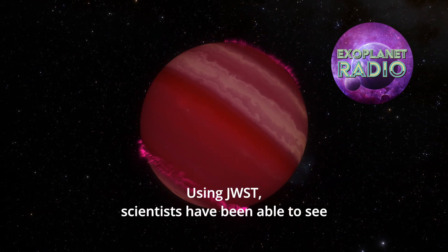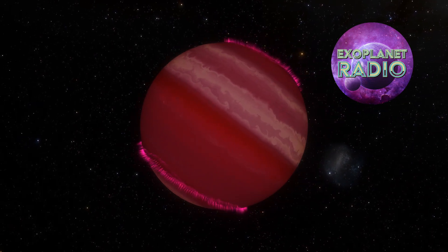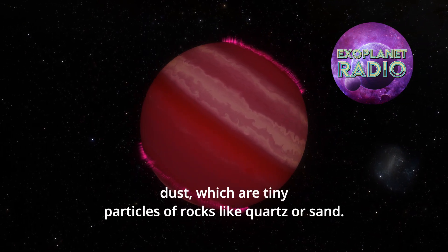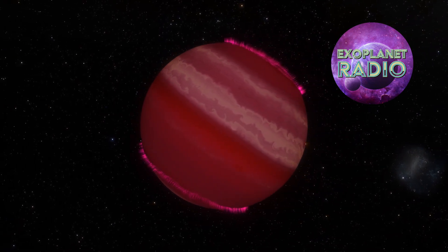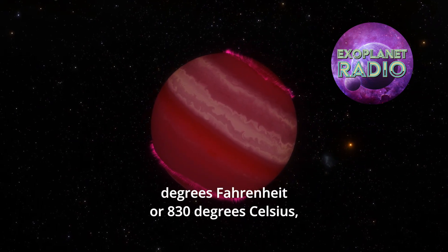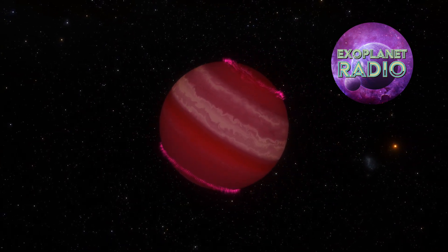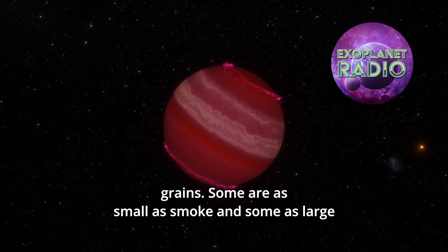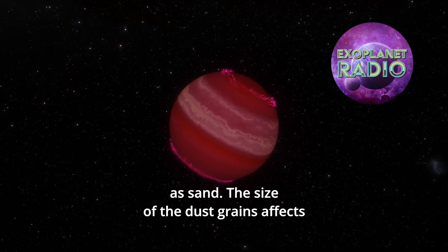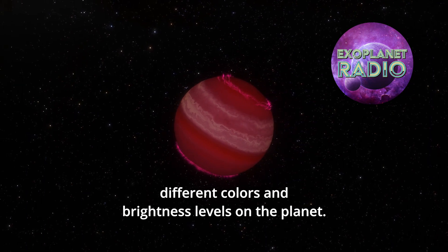Using JWST, scientists have been able to see some amazing things about VHS-1256b's atmosphere. They have found that it has clouds made of silicate dust, which are tiny particles of rocks like quartz or sand. These clouds are very high in the air, where the temperatures are about 1500 degrees Fahrenheit or 830 degrees Celsius, which is way hotter than an oven. The clouds have different sizes of dust grains — some are as small as smoke, and some as large as sand. The size of the dust grains affects how they reflect and scatter light, creating different colors and brightness levels on the planet.